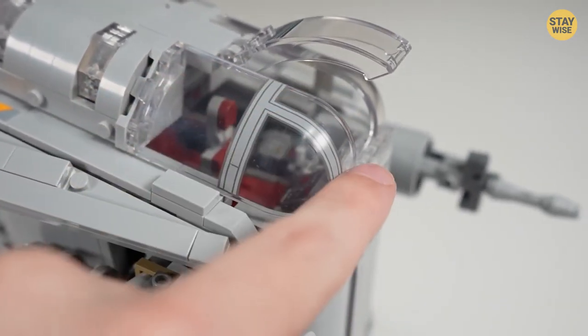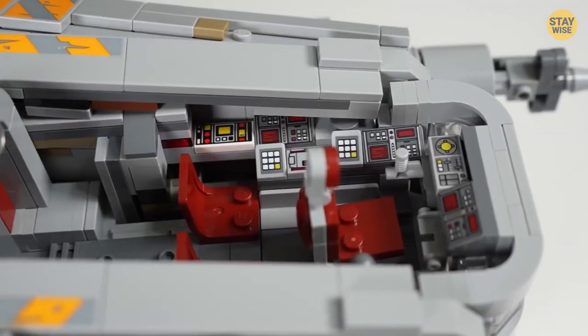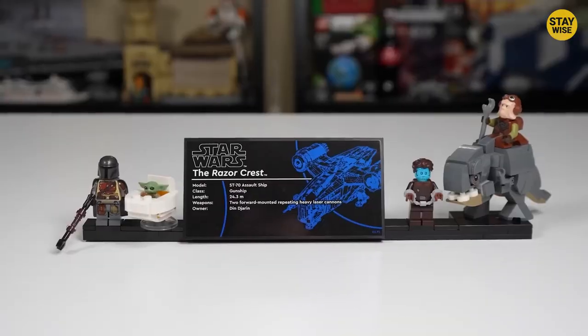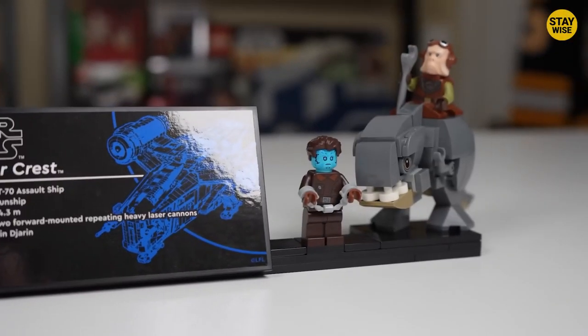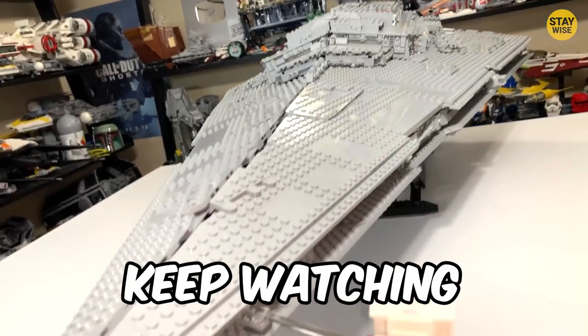It's the set Mandalorian fans have been dreaming of. The ship's sleek design and intricate detailing make it a standout on any shelf, and the set's minifigures are perfectly detailed and designed to match their on-screen counterparts. If you think these were good, things are about to get better — keep watching to see what's next.